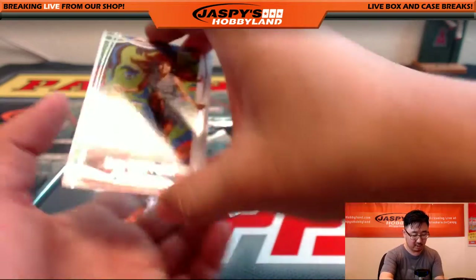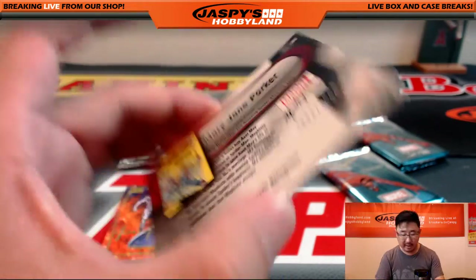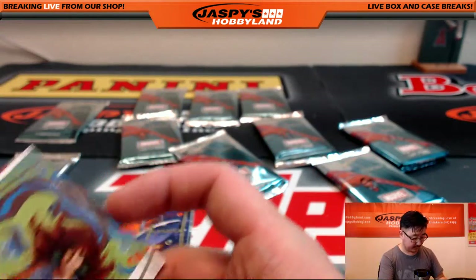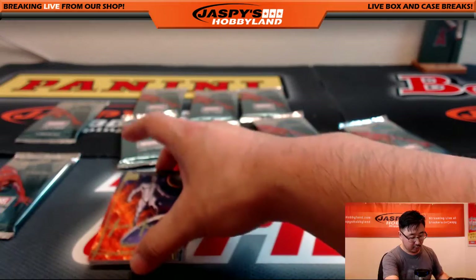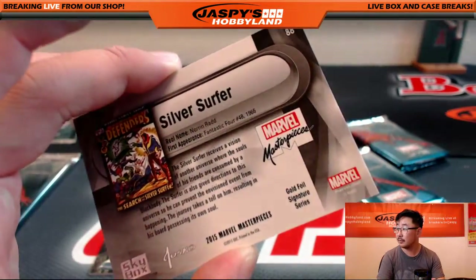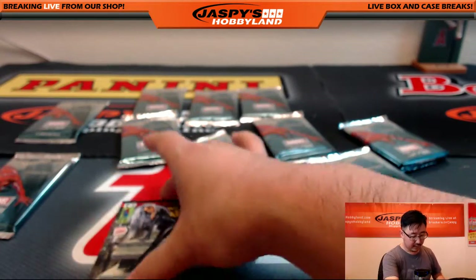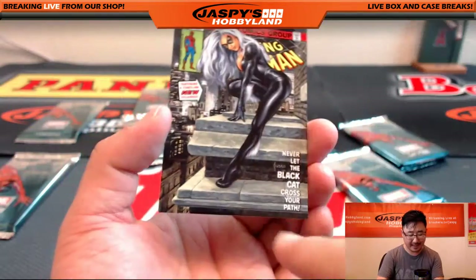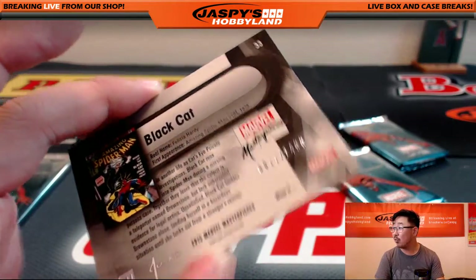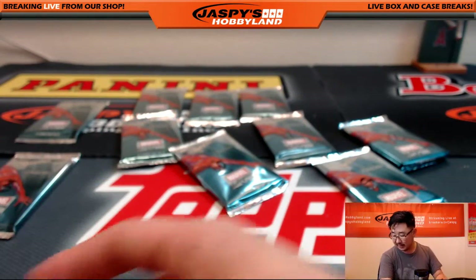I'll be posting the video right after this Marvel break. Mary Jane Parker, 1993 out of 1999. Gold Foil Signature Series, Silver Surfer. And Never Let the Black Cat Cross Your Path — might be good advice. 811 out of 1499. That was pack six for Chris.